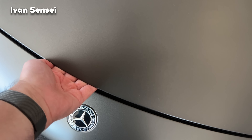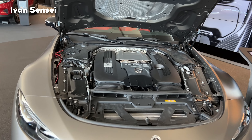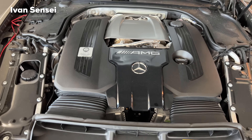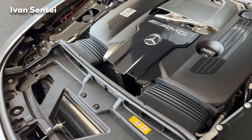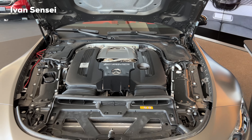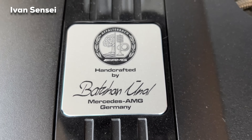Let's open the hood and check out this engine. Here we have the handcrafted engine from Affalterbach — this is the 4.0-liter V8 biturbo engine producing 430 kilowatts, that's 585 horsepower. The engine is coupled with an AMG Speedshift MCT 9G multi-clutch transmission and the 4MATIC+ all-wheel drive system. Acceleration from 0 to 100 km/h takes 3.6 seconds, top speed is 315 km/h (196 mph), torque is 800 Nm (590 lb-ft), and the fuel tank capacity is 70 liters (18.5 US gallons).